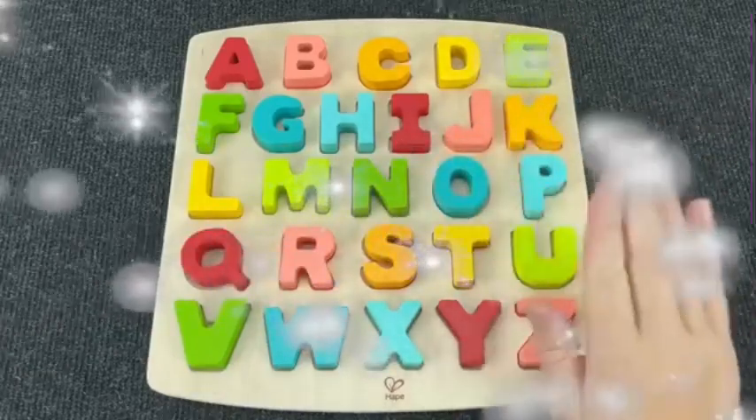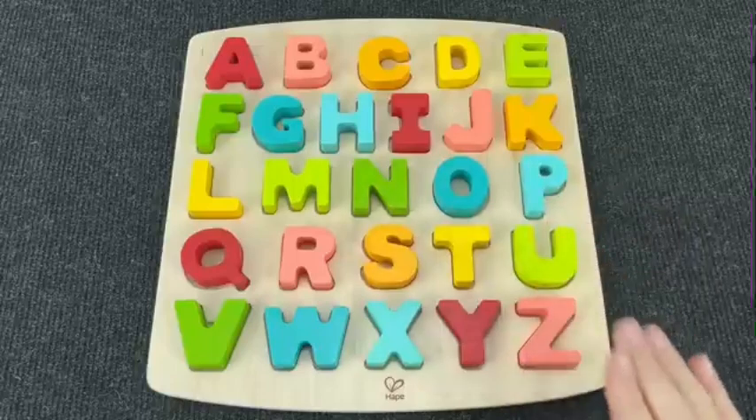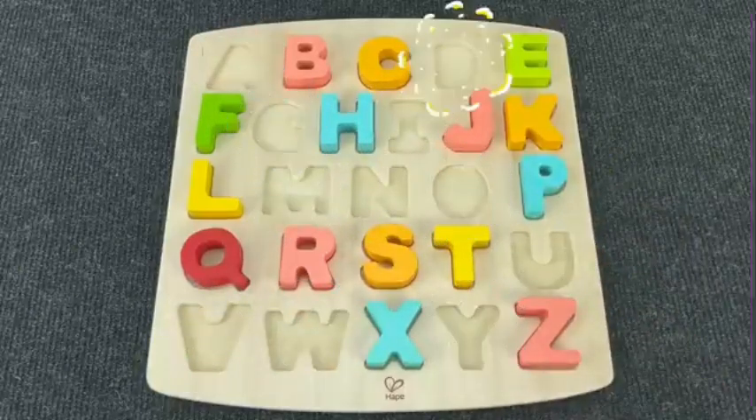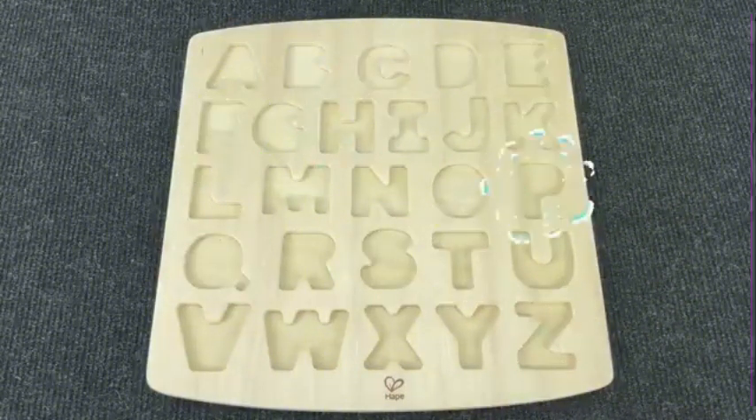Hello everyone! Welcome to the Sigma channel! Today we have such a board with letters! Oh no! Where have all my letters gone? Can you help me find them?